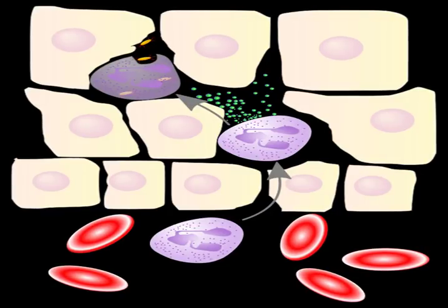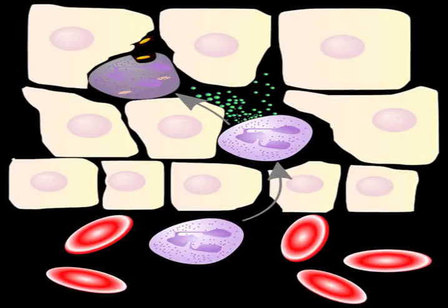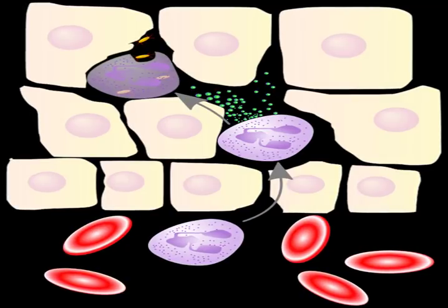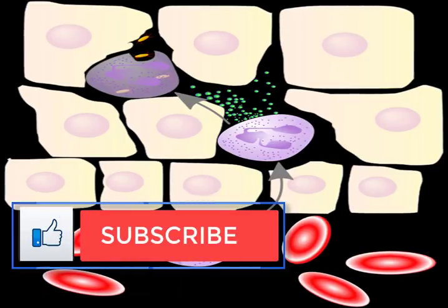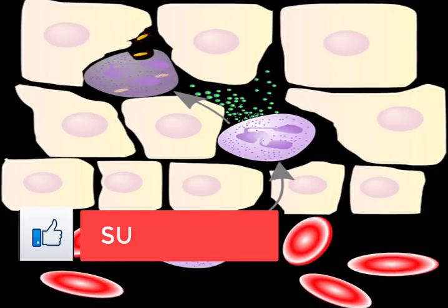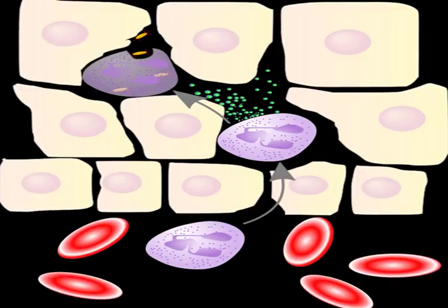Benefit five: help prevent colon cancer. The nutrients in some proteolytic enzymes have also been shown to be helpful in the prevention of colon cancer. The fiber in foods such as papaya is able to bind to cancer-causing toxins in the colon and keep them away from healthy colon cells. In addition, papaya is full of vitamin C, beta-carotene, and vitamin E, each of which has been associated with a reduced risk of colon cancer.